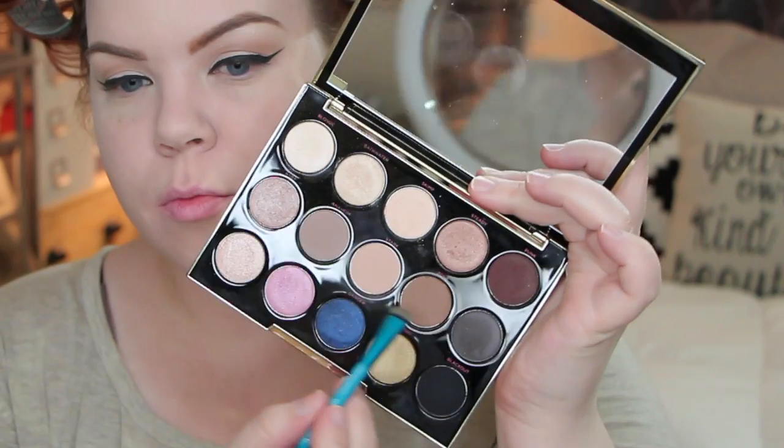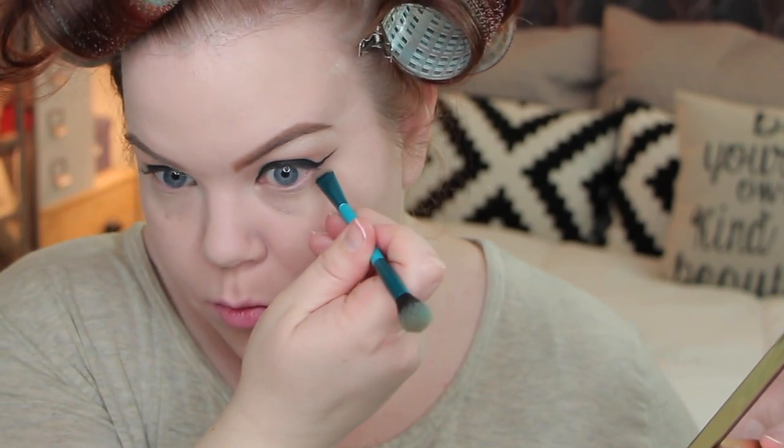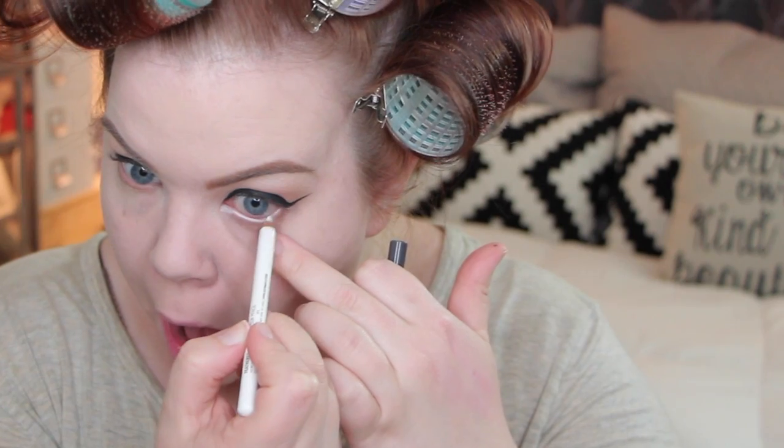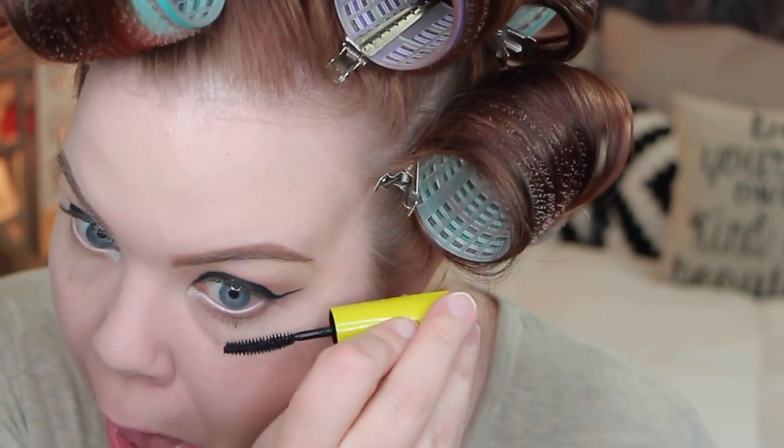For my lower lash line I'm taking Anaheim, which is a grayish brown, using that same smudger brush I used to define the crease. I'm smudging that on my lower lash line as a background for when I put mascara on — it makes the lashes look a little more intense. Then I'm using a white eyeliner on my inner rim. I love the big wide-eyed look and Feathered from OCC is perfect for this — it doesn't irritate my contacts. My Clinique mascara smelled rancid even though I'd only used it once, so I just used my stretch mascara instead.